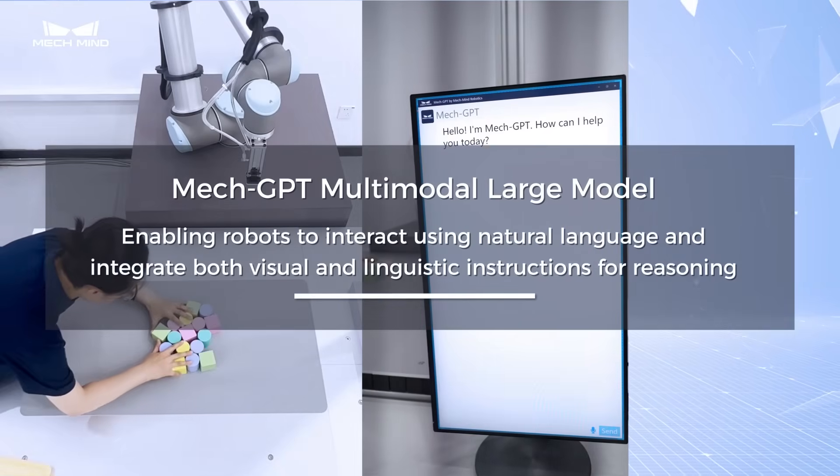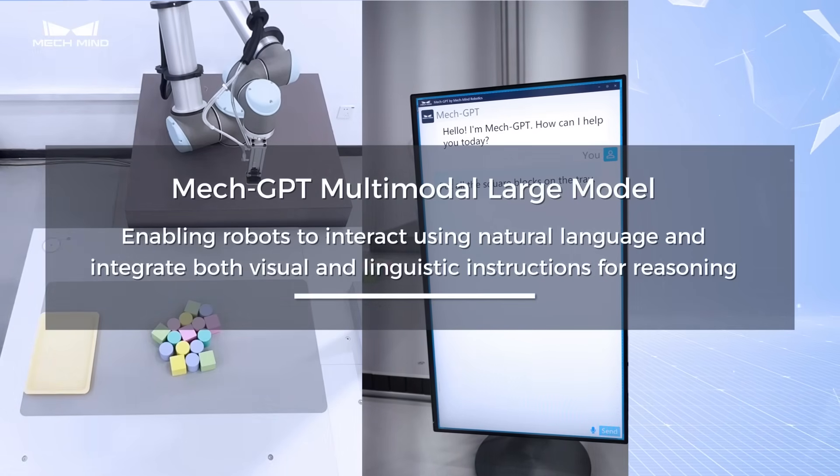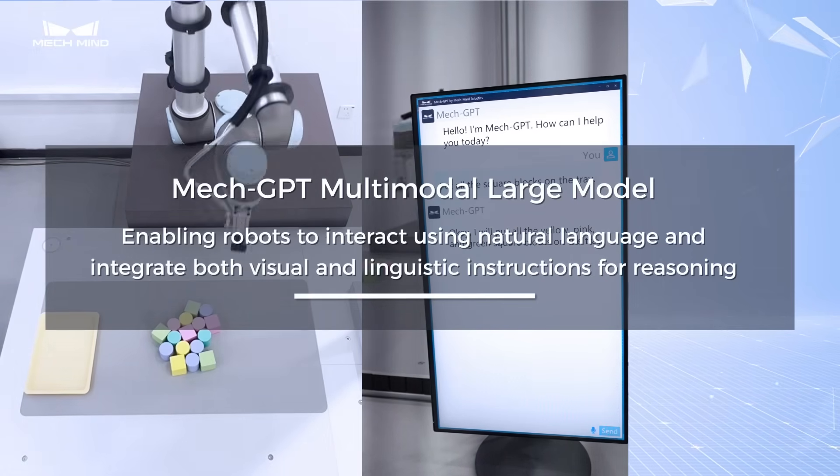MECGPT Multimodal Large Model, enabling robots to interact using natural language and integrate both visual and linguistic instructions for reasoning.